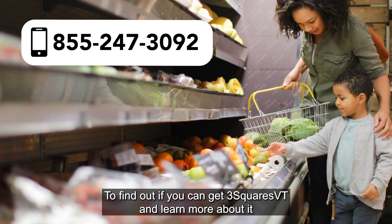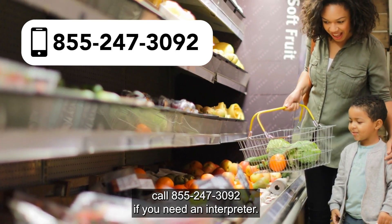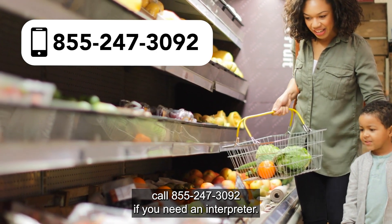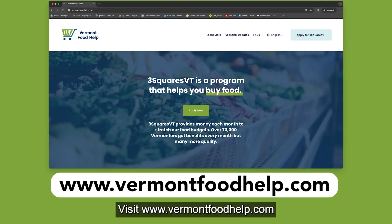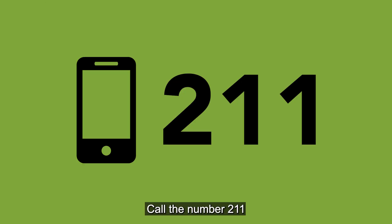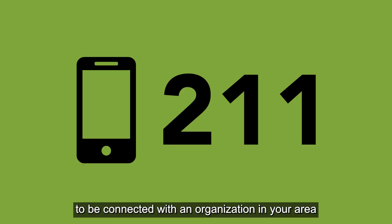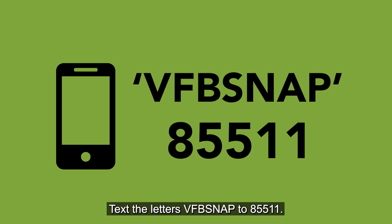To find out if you can get Three Squares Vermont and learn more about it, call 855-247-3092 if you need an interpreter. Remember to tell them you want help with food benefits. Visit www.vermontfoodhelp.com — information there is available in Spanish, French, Arabic, Swahili, and Vietnamese. Call 211 to be connected with an organization in your area that can help you apply for the program. Text the letters VFBSNAP to 85511.